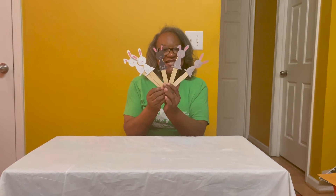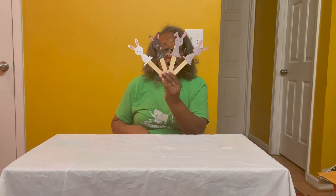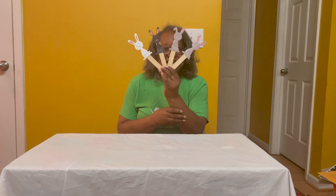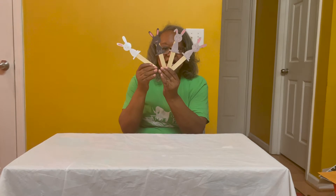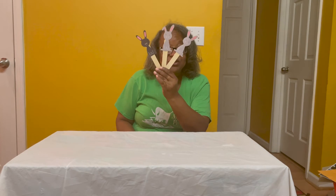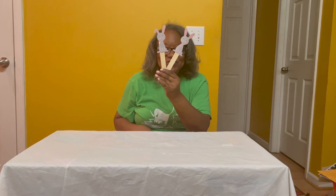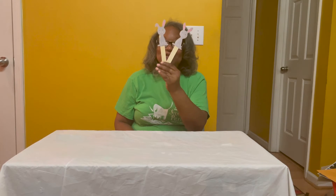Five little bunnies hopping on the floor. One hopped away and then there were four. Four little bunnies hid behind a tree. One climbed up and then there were three. Three little bunnies wondered what to do. One went to sleep and then there were two. Two little bunnies want to have some fun. One went down a hole — boop, boop, boop — and then there was one. One little bunny playing in the sun. She hopped away and then there were none.